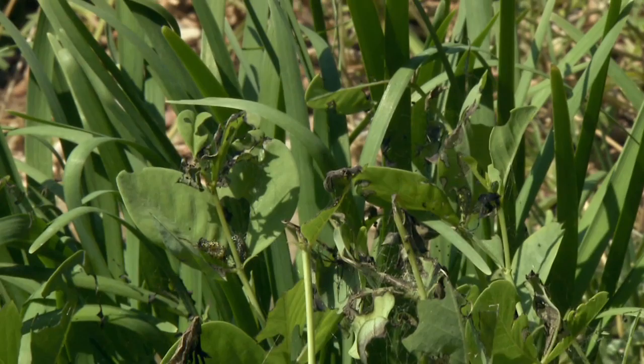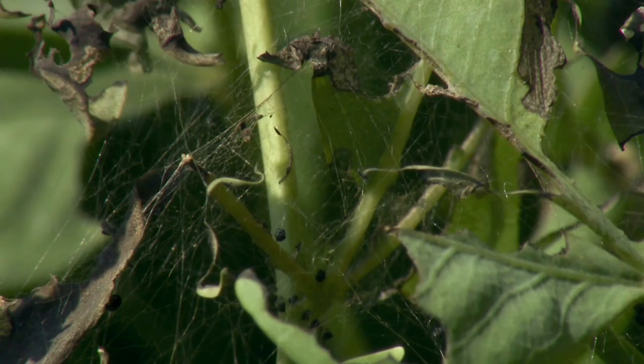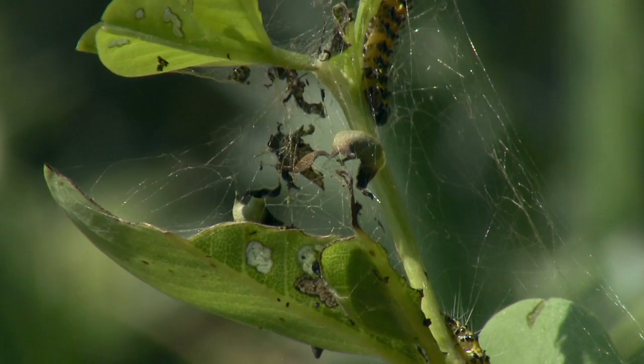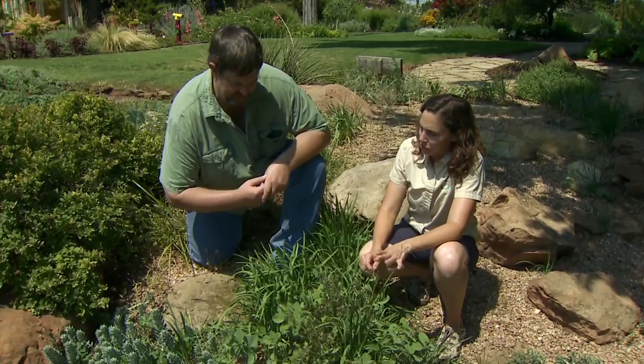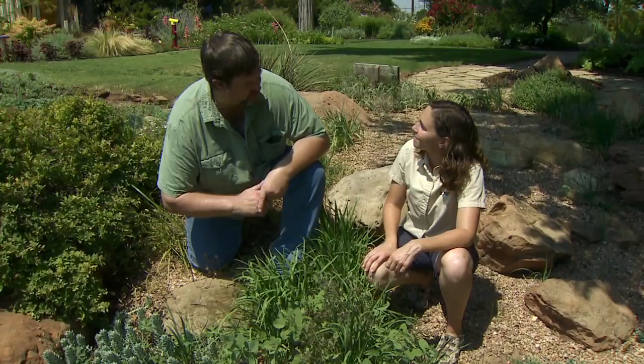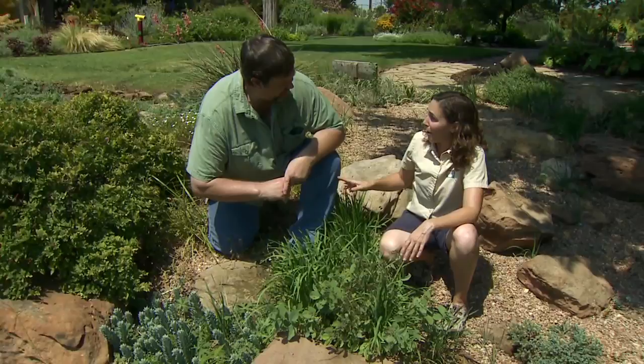Signs to look for include leaf damage and little specks of frass, which is the droppings. It's up to the gardener to decide how much damage they want to support the beauty that comes later with the butterfly. You do want to research and make sure whether what you're looking at is a desirable species or not. A quick internet search should help you identify that caterpillar and make a decision — and using the host plant in your detective work will help.